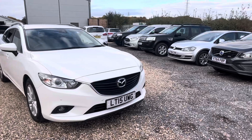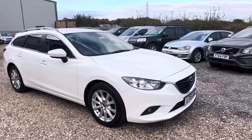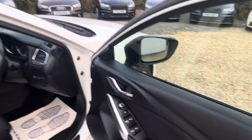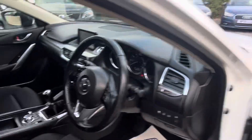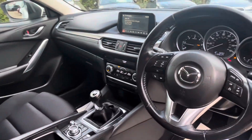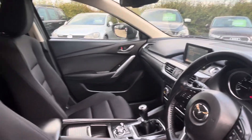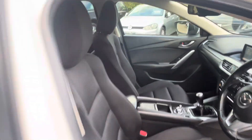This car's got front and rear parking sensors, you can see the privacy glass. The interior is in a lovely condition. Cruise control, climate control, folding electric mirrors, satellite navigation, Bluetooth, auto lights, auto wipers — the list just goes on and on.